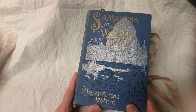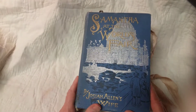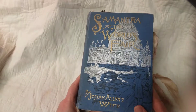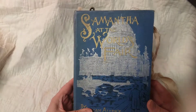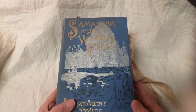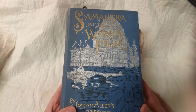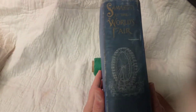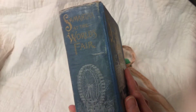Hi friends, I'm back with another junk journal share. This one is an antique book from 1893. The title of the book is Samantha at the World's Fair. I love the cover and have done nothing to it. It shows somewhere, but for as old as it is, it's really in good shape.